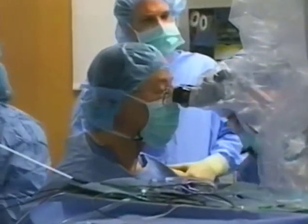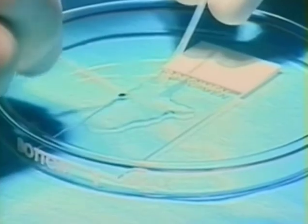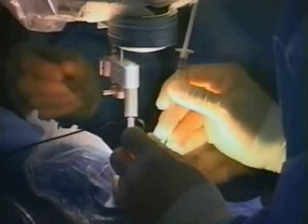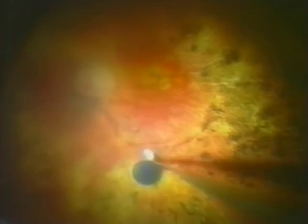Dr. Chow will remove all the liquid gel inside the eye, then carefully separate the micro-thin layers of Delvin's retina. You lift up the retina with a salt solution to allow a pocket to form, then the chip is placed into this pocket — like putting a coin into a pocket. The retina is then laid flat upon the chip using air, and within several days the air gets reabsorbed and the fluid within the eye reforms.